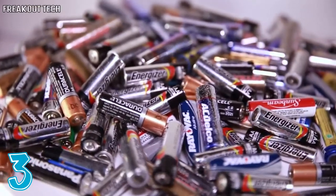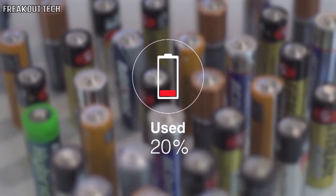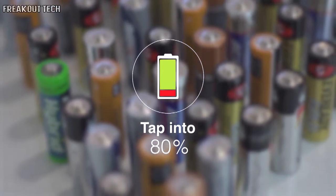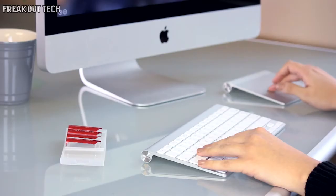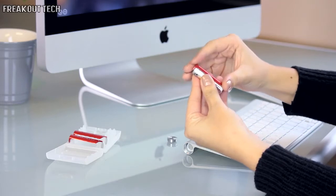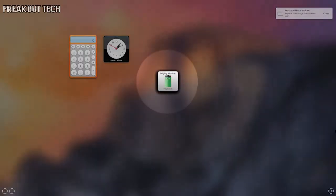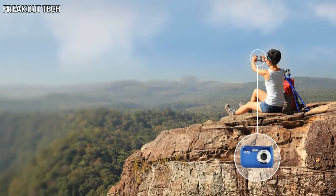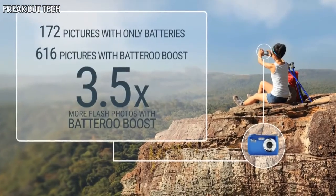Did you know that billions of batteries we throw away have only used roughly 20% of their battery life? What if you could instantly tap into the other 80% that is still trapped inside? Now you can with Batteru Boost. Batteru Boost is a patented reusable stainless sleeve with electronics that slips over your new or used batteries and extends the battery life by tapping into the 80% that is usually thrown away. Batteru Boost can save you money by buying fewer batteries, not to mention the convenience of fewer trips to the store.